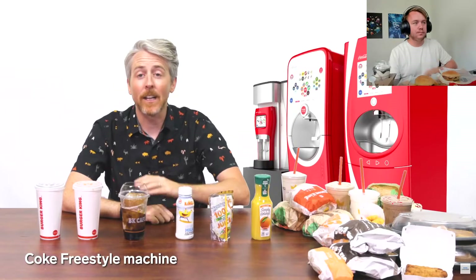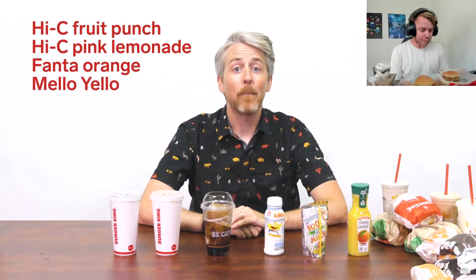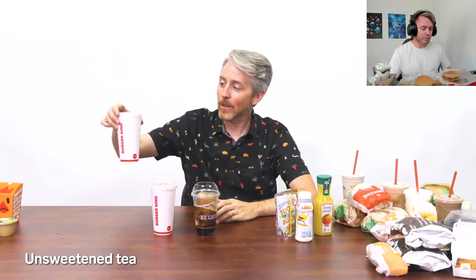You can also get Capri Sun apple juice. Burger King in the US has Coke products and a Coke Freestyle Machine — a big machine with a bunch of Coca-Cola related beverages. You can get Hi-C Fruit Punch, Hi-C Pink Lemonade, Mellow Yellow, Powerade Zero — we don't have these in Australia. You can also get fat-free milk, sweetened or unsweetened tea. We also have Frozen Cokes, Frozen Fanta Wild Cherry, Frozen Fanta Blue Raspberry, and Frozen Strawberry and Lemonade. We don't have the Blue Raspberry but I think we have Bubble Gum and Mango-flavored Frozen ones. The Mango is the best — trust me.